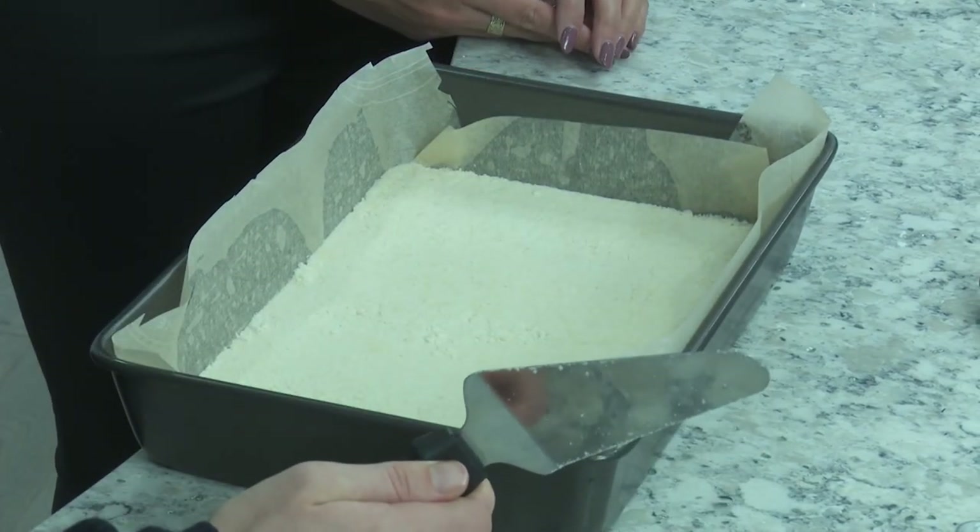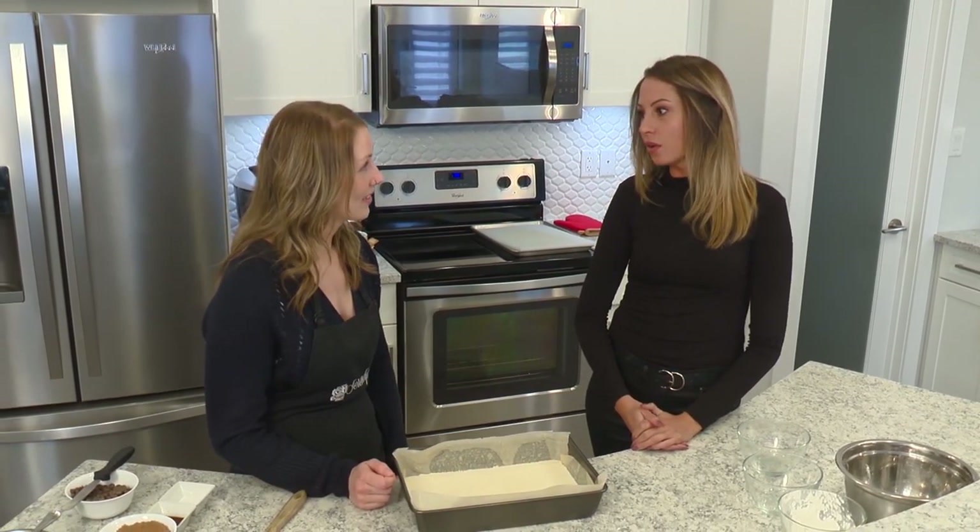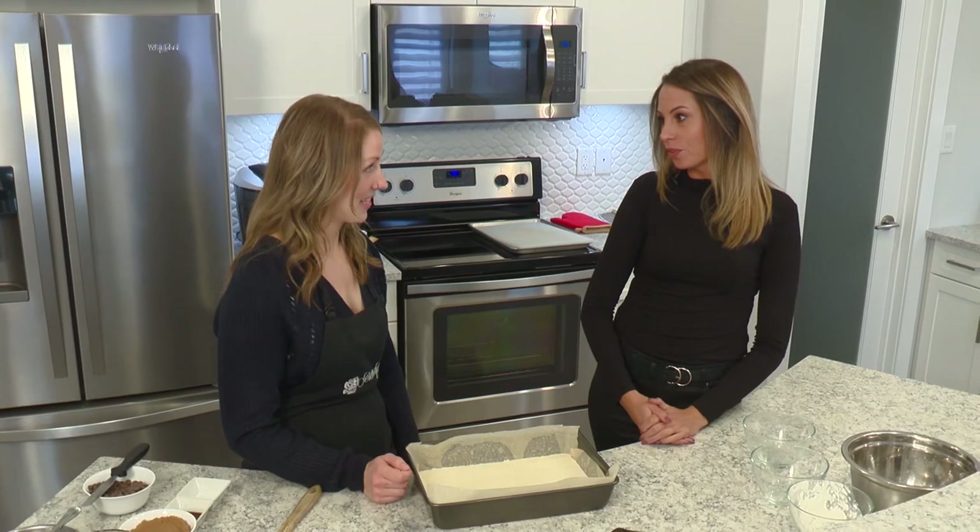So now we just bake this bad boy. We are going to bake that first layer of the crust — we're going to throw that in the oven for about 12 minutes at 350 degrees.